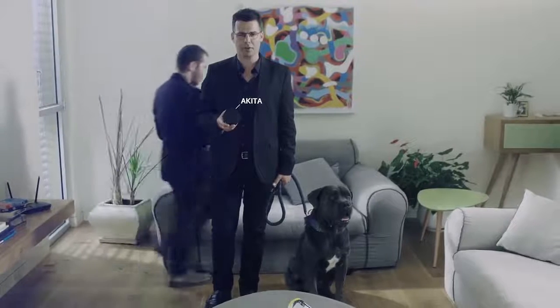How do they do it? Through smart home devices. This is Akita, the smartest watchdog for your smart home.